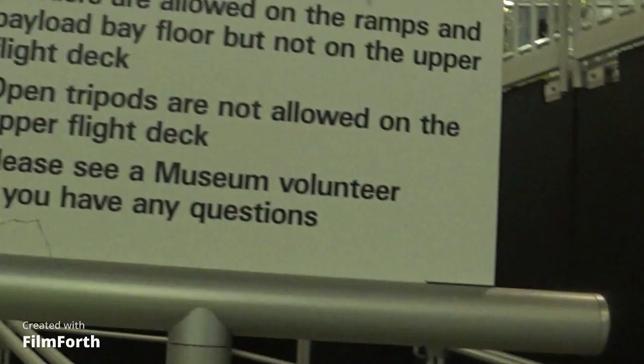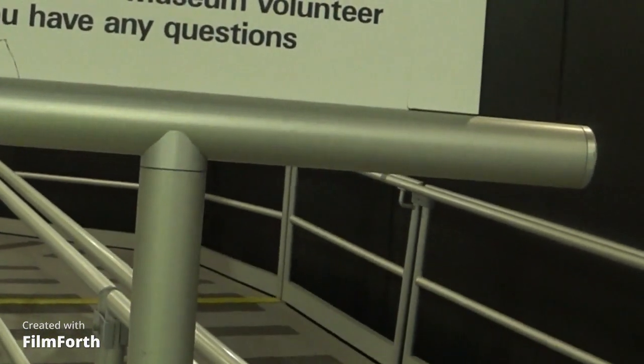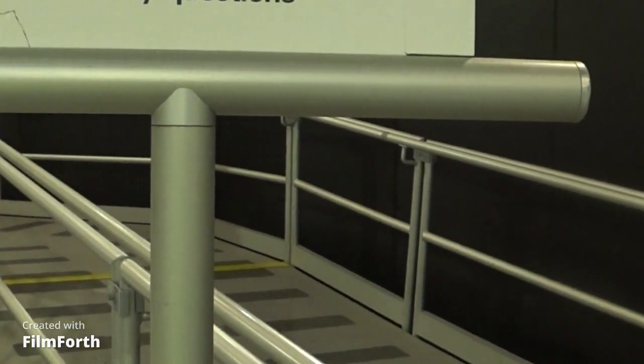Wheelchairs are allowed on all parts of the exhibit. No museum electric carts. Ramps are compliant. Strollers are allowed on the ramps. Open tripods are not allowed on the upper deck.